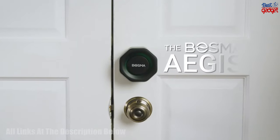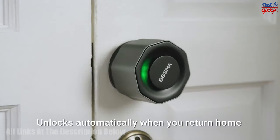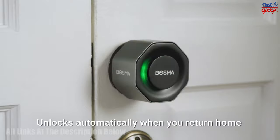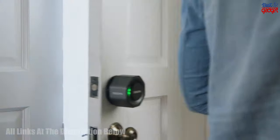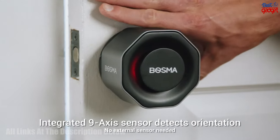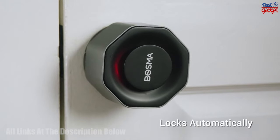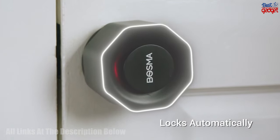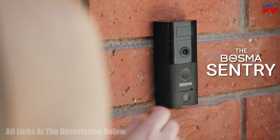The Bosma Aegis Smart Door Lock offers the perfect combination of convenience, security, and modern design. With a Wi-Fi gateway, auto unlock and auto lock, remote control, and app-less guest access, it is the ideal solution for anyone looking for an easy-to-use, secure door lock. It also features break-in detection, so you can be confident your home is protected even when you're away.